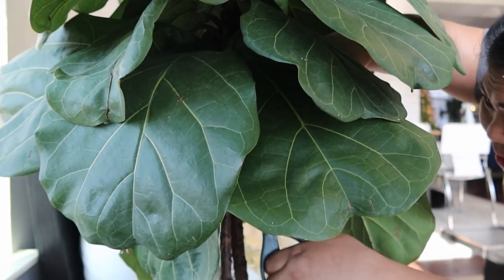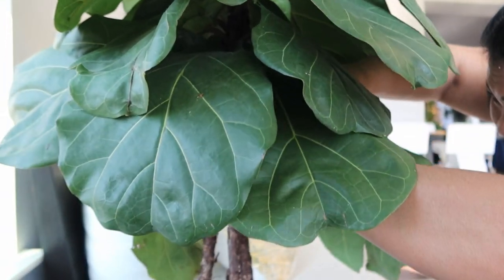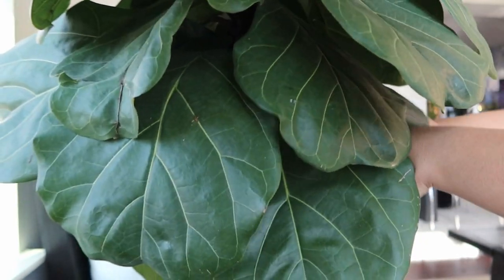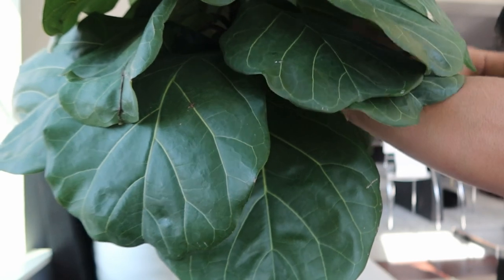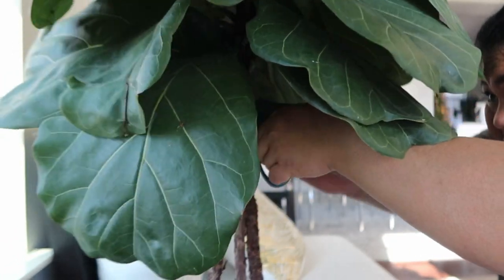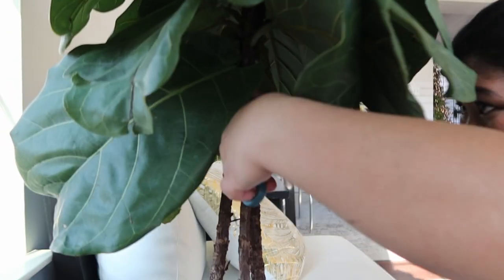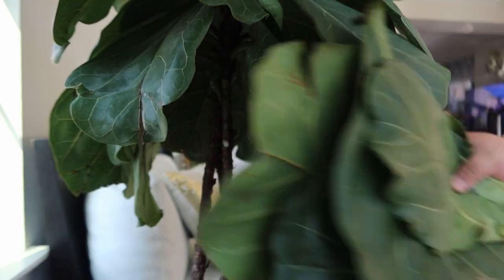I'm pruning the leaves of the fiddle leaf fig — the ones that are drooping. I've been meaning to prune this fiddle leaf fig anyway; I always prune it during winter, I just never had a chance until now. I pruned a bunch of leaves at the bottom, which will hopefully help it not dry out too quickly since it has less foliage to support.